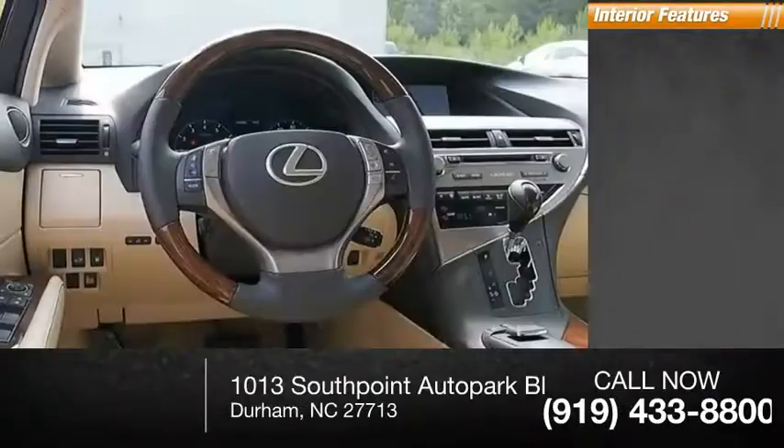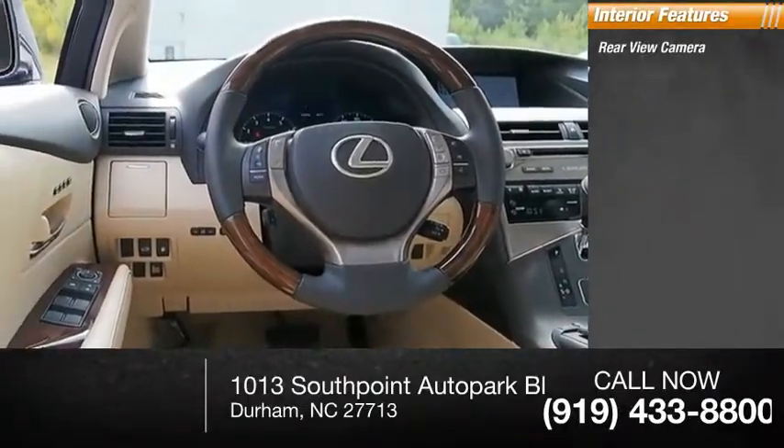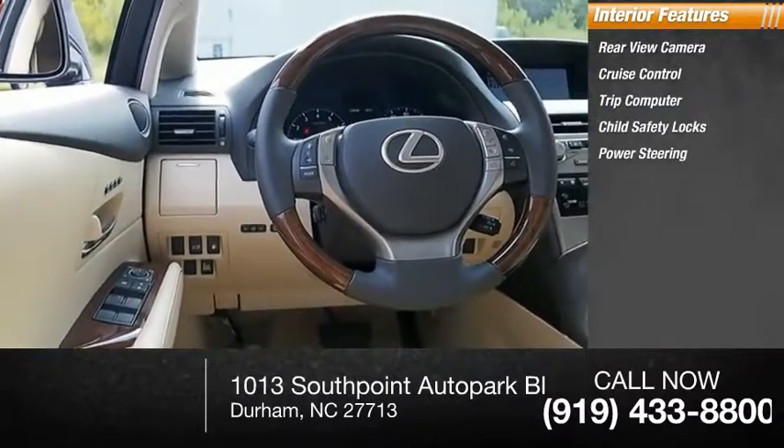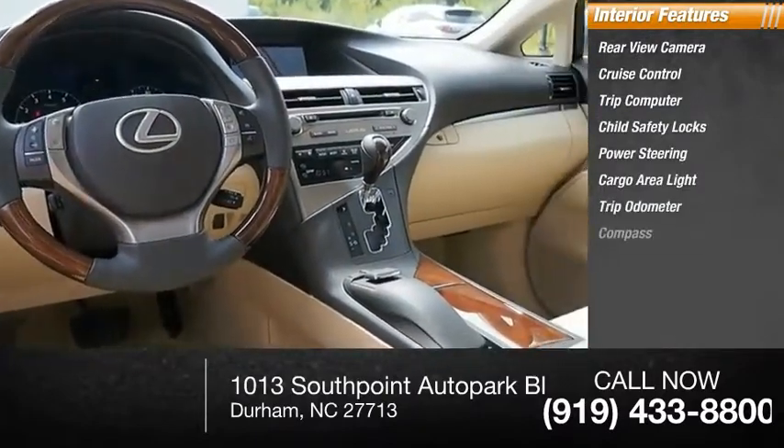Inside you'll find a rear view camera, cruise control, trip computer, child safety locks, power steering, cargo area light, trip odometer, and compass.